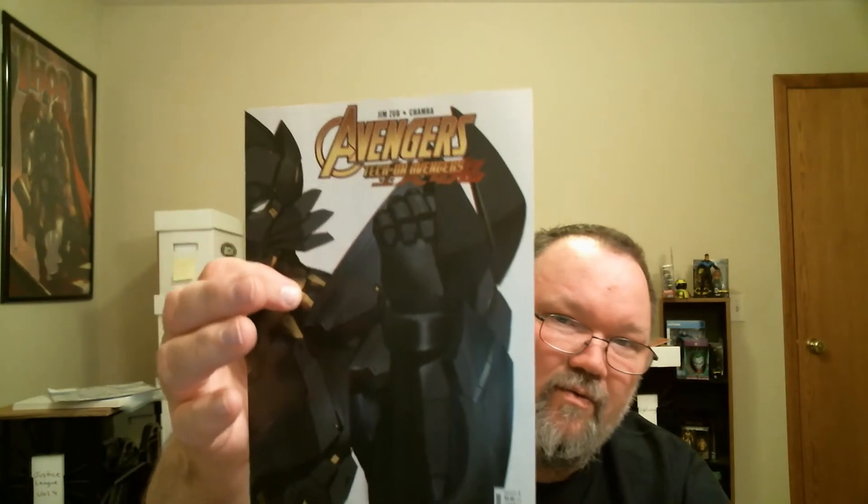Next up in the back: some Avengers Tech-On. Not really big on that story — the tech wars type stuff isn't really my thing, but okay. Last one in that pack: Valkyries number five. Nothing really spectacular inside that one except for the main book, so we're rolling right into DC now.